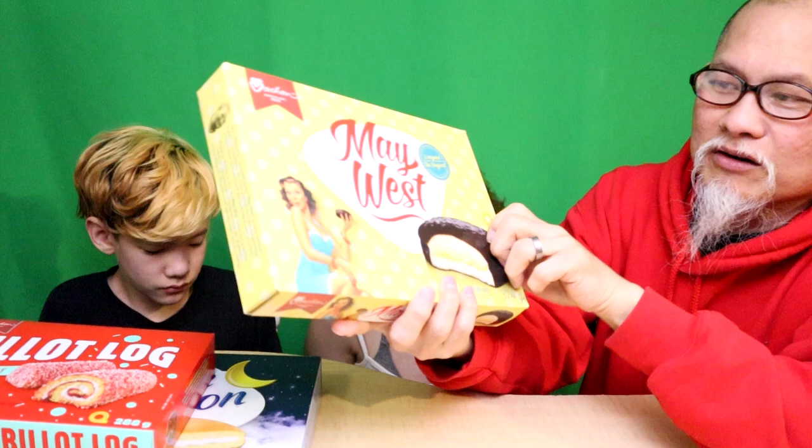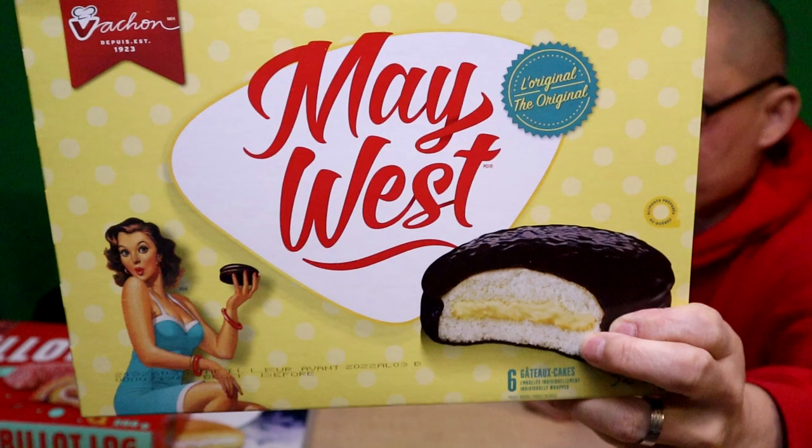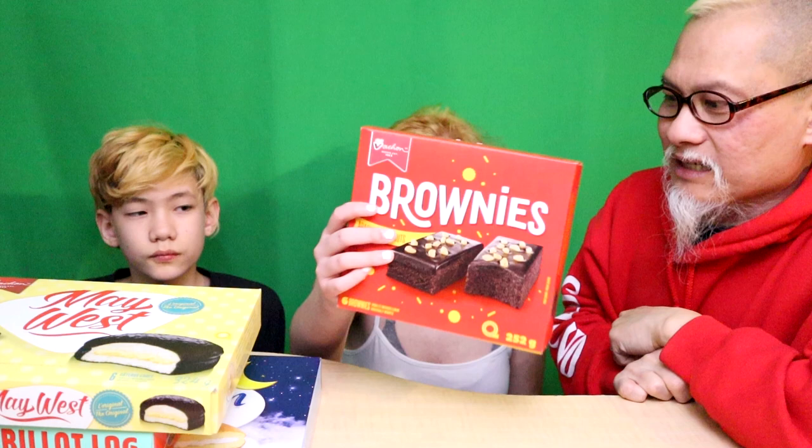Check this out - May West. We're talking 50s, 40s, I don't know. But guys, I've never tried this. This looks like a wagon wheel, but it's got white cream instead of chocolate. Interesting - we're gonna try those out.